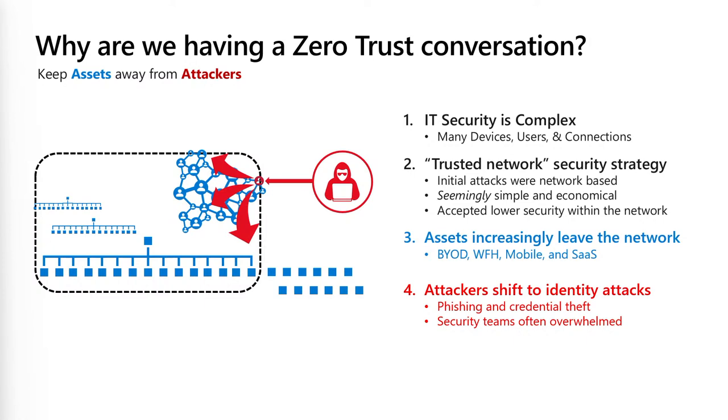We know trusted networks don't work — they still have a function, absolutely, but it's not enough. We also have bring your own device, mobile devices, WFH — work from home — and SaaS services. The hackers are quite advanced too. They realize firewalls are hard to breach, but if you send someone a mail and ask them to click a link, they will click the link.